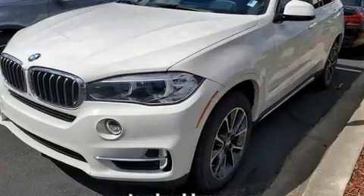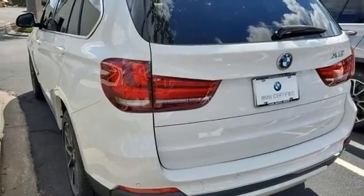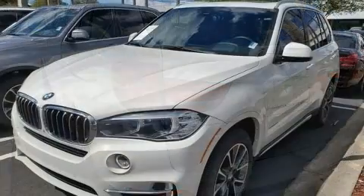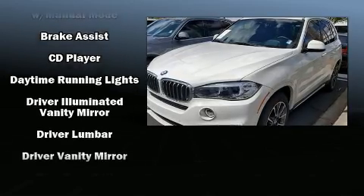It includes power seats, one-touch window functionality, an automatic dimming rear-view mirror, front dual-zone air conditioning, rain-sensing wipers, a roof rack, and cruise control.